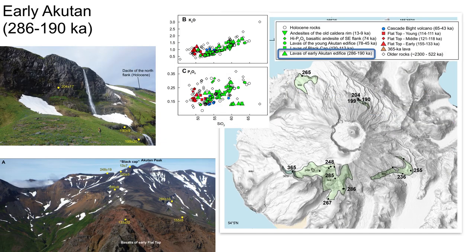Except for one outcrop dated at 365 Ka, we mapped no major units with ages between 520 and 290 Ka. The earliest lavas at the base of the modern Akatan edifice, shown here in green and in upright green triangles on the plots, are basalts to andesites that erupted over a nearly 100,000 year interval and represent the initiation of volcanism at the site of what is now Akatan volcano.